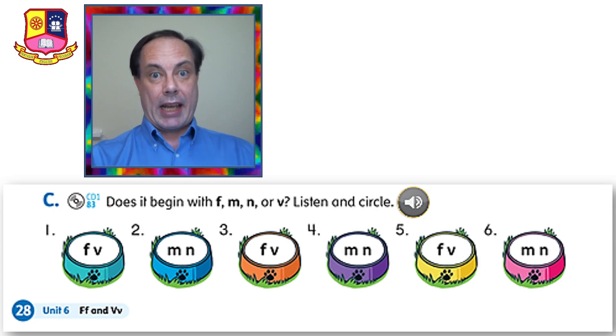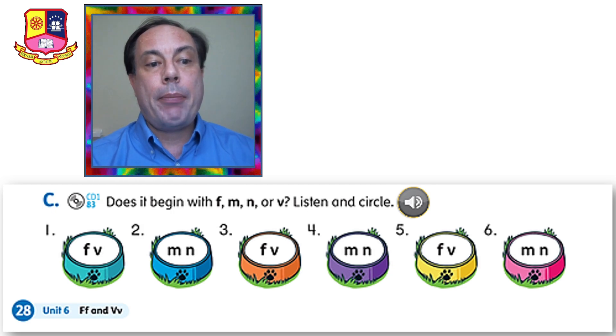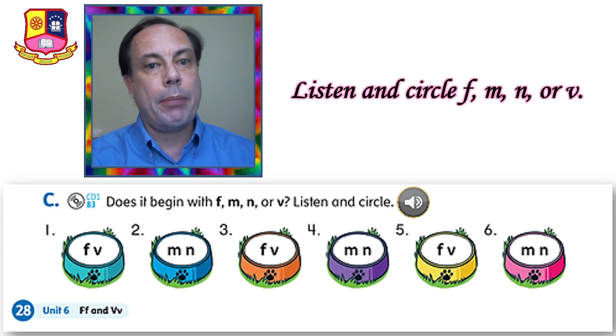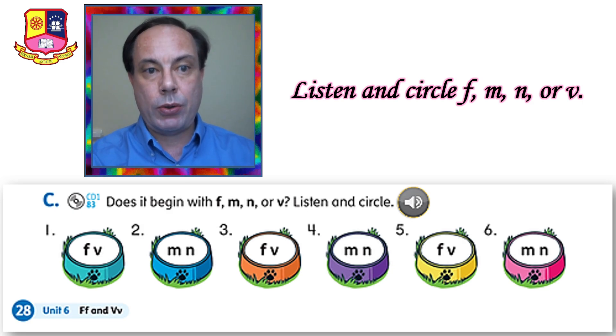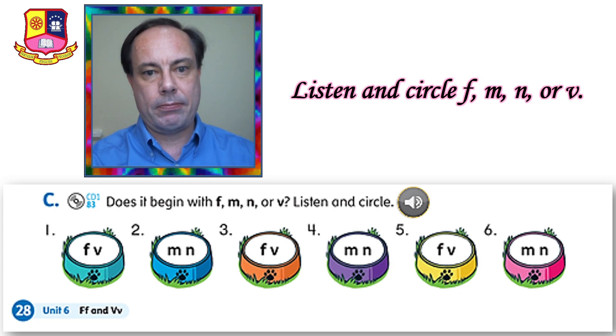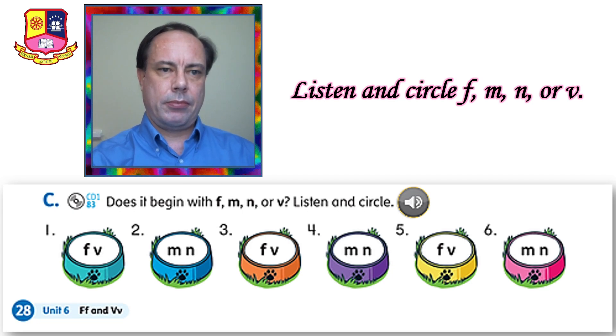Let's do the last exercise, exercise C. Does it begin with F, M, N or V? Listen and circle. So you have to listen to the sound and then circle the letter F, M, N or V. I will play the sound two times — the first time you write, the second time you check your answers. Here we go. Listening 83, C: does it begin with F, M, N or V? Listen and circle.